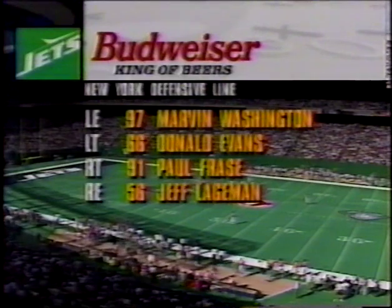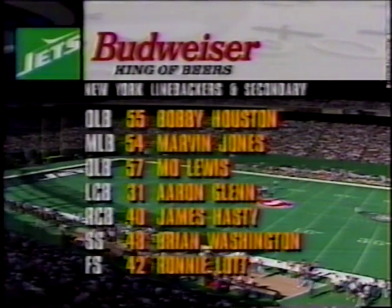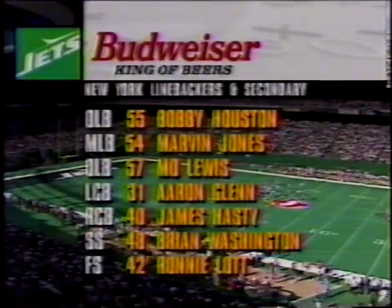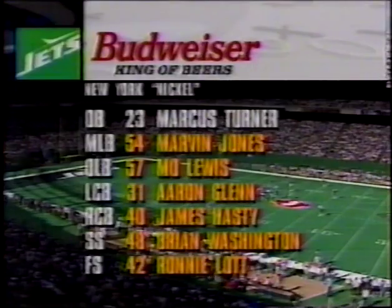The Jets defensive line: Marvin Washington is listed down 11. Paul Frazier will block him, and Washington will be flip-flopping as they did last week to give different looks to the tackles. This is the first NFL start for second-year man out of Nebraska, Marvin Jones, and Marcus Turner comes in as the nickelback.